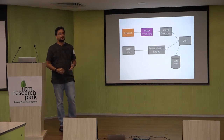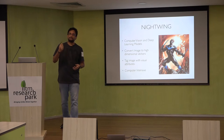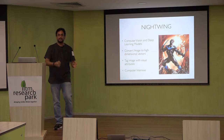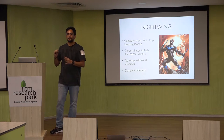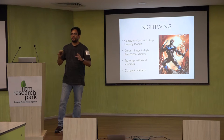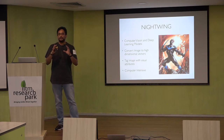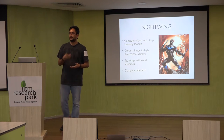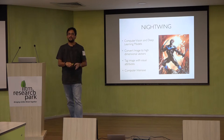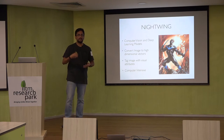The second stage is image processing. The microservice we call for this is Nightwing — a DC character who is Robin grown up. Nightwing does all the deep learning: it takes images, converts them into a high-dimensional vector of about 21,000 features, and sends it to the next stage. It's a very simple job but very compute-intensive. We prefer compute-optimized instances for most Nightwing tasks, though for very heavy loads — processing millions of products over a few hours — we do have a GPU version.